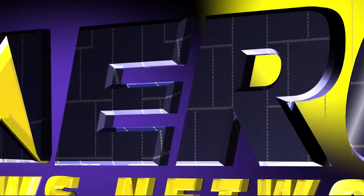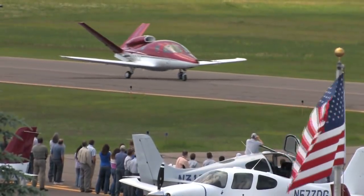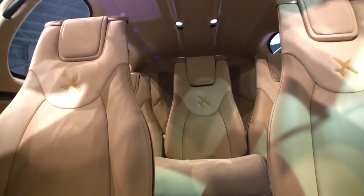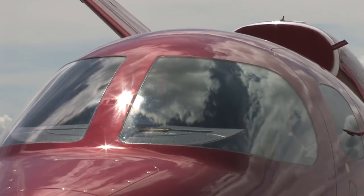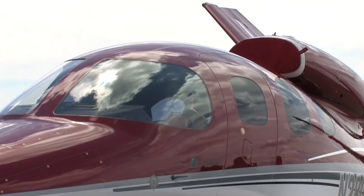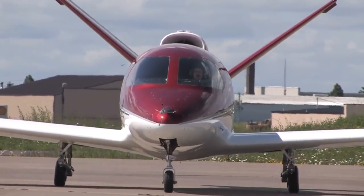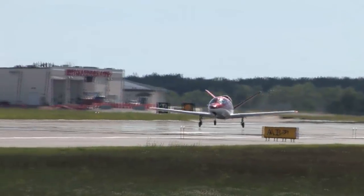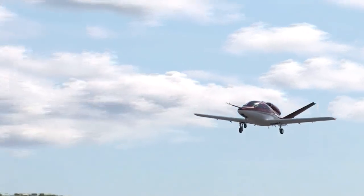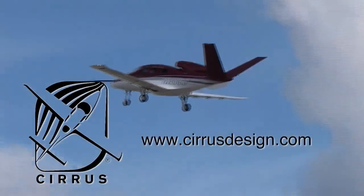Aero TV is brought to you by Cirrus Design's Vision SF-50 single-engine personal jet, which offers exceptional fuel efficiency, flexible seating for up to seven, advanced avionics, and all the Cirrus safety features you expect, including the Cirrus Airframe Parachute System. With its V-tail design, the Cirrus Vision is technologically advanced yet engineered to be simple to fly, allowing owner-pilots more lifestyle pursuits than any other personal aircraft. Learn more about the Vision SF-50 at cirrusdesign.com.